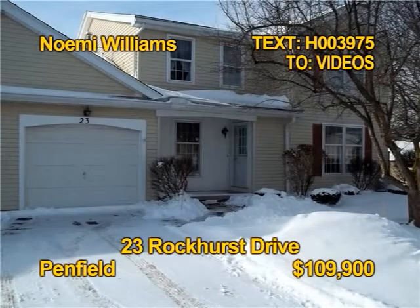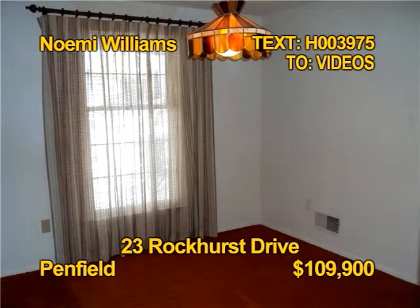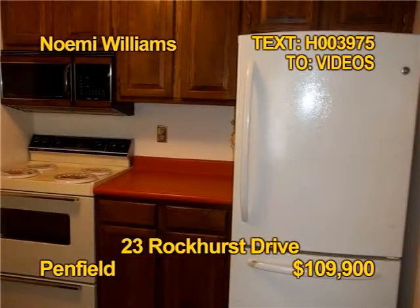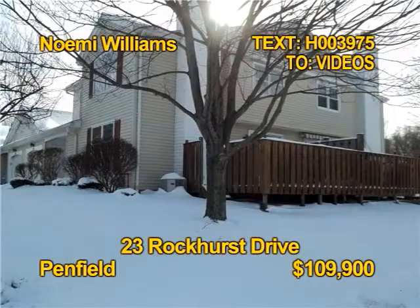This much-sought-after end unit in Beacon Hills could be yours. Two bedrooms, one bath, over 1,300 square feet of living space. The kitchen comes fully appliance. This home does need some TLC, but what a buy. Get the complete tour soon with Noemi Williams.